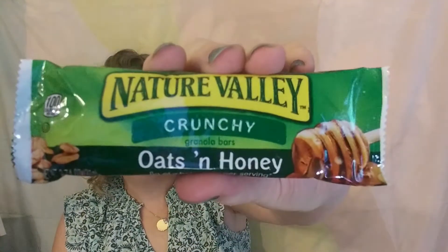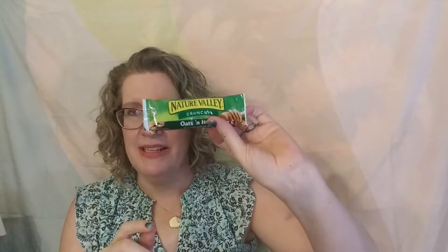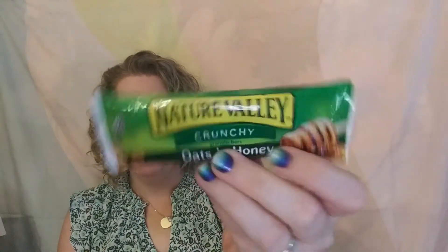Then we have Nature Valley Crunchy Oats and Honey — 8 grams of whole grains per serving. I used to love these as a kid. My kids do not like them — they prefer chewy granola bars — but I always loved these. These were basically my breakfast in school almost every day because I could eat them walking to the bus. One bar is 100 calories, 15 grams of carbs, 6 grams of sugars — which I'm not thrilled about — and 2 grams of protein.